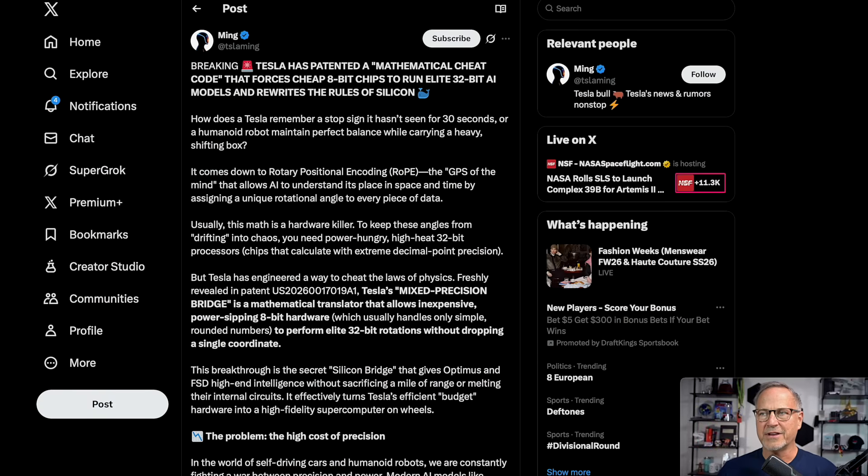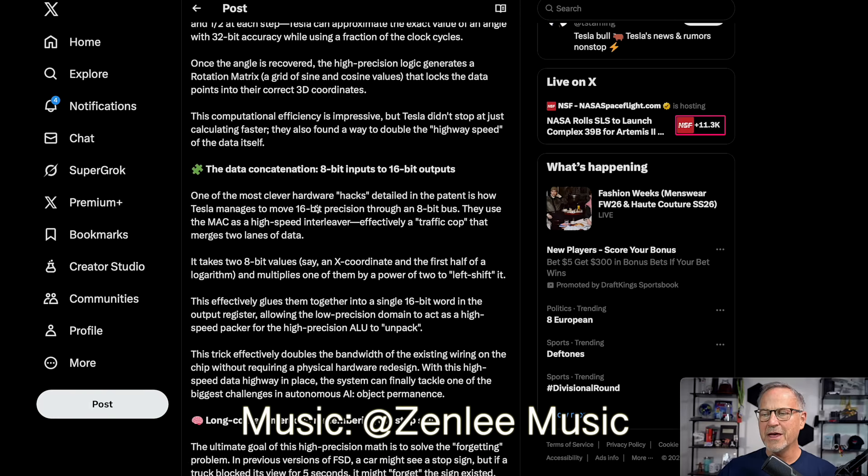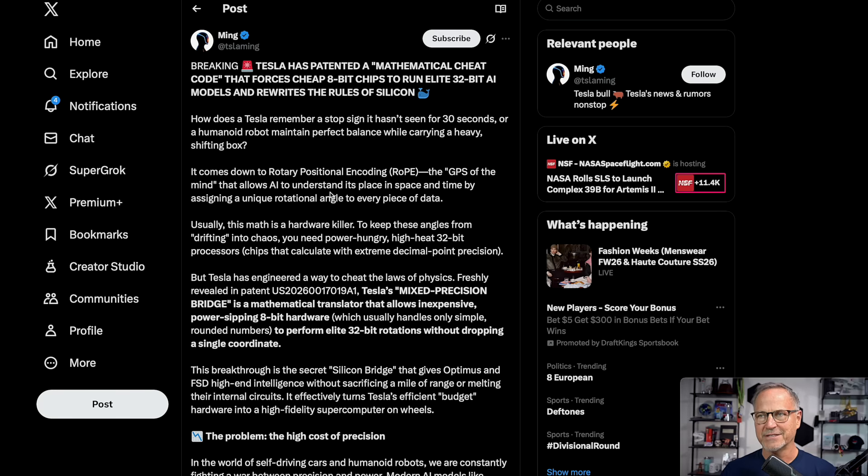Hey, I'm Dr. Know-it-all. I have to give big props to Tesla Ming for breaking this story. I'm not going to read the entire post because it's very long, but I want to explain to a general tech-savvy audience — not a bunch of deep neural network nerds — how this actually works and why it's so important.